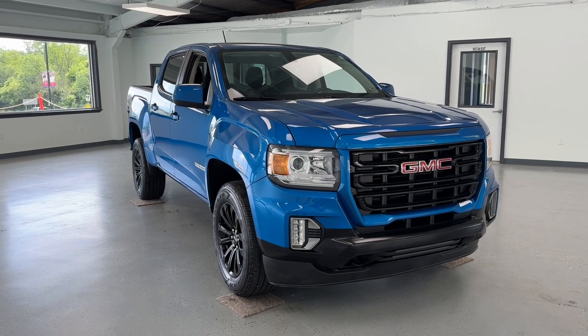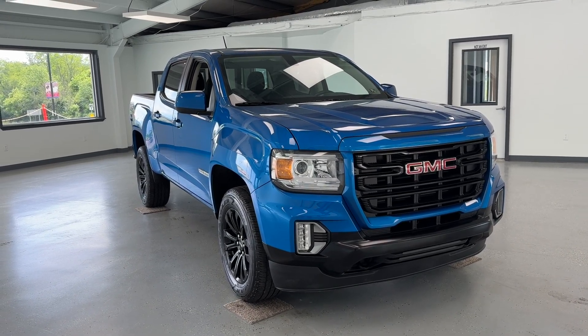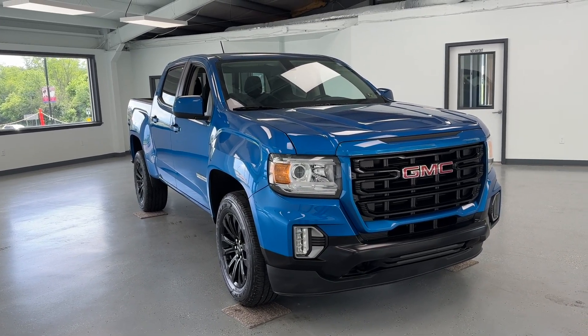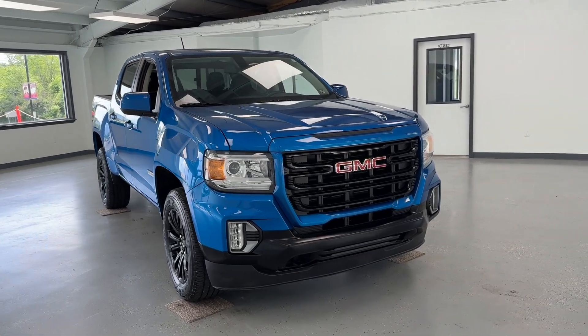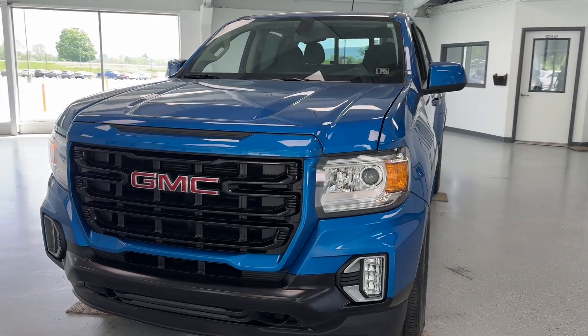Hello, this is Mary with All Things Automotive, bringing you here today a 2022 GMC Canyon Elevation. This vehicle features a 3.6-liter V6 gasoline engine with four-wheel drive, and it is a Carfax-certified one-owner as well.